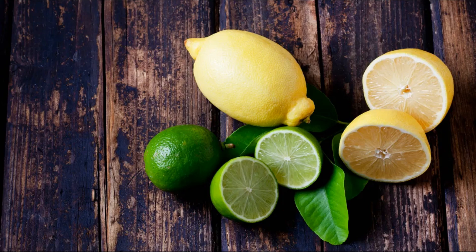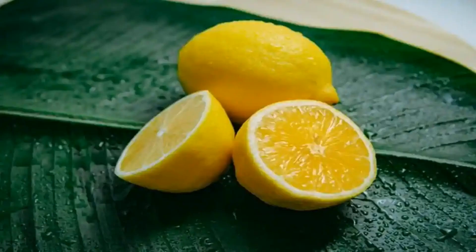Nutrition: lemons are a nutritious fruit that provides several essential vitamins, minerals, and other beneficial compounds. Here's an overview of the nutrition content of a typical lemon, approximately 100 grams of raw, peeled lemon. Calories: lemons are low in calories, with about 29 calories per 100 grams.